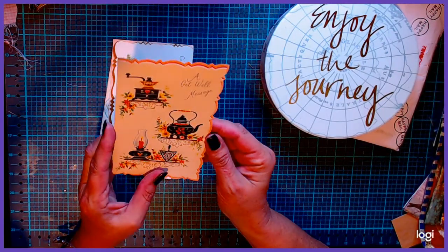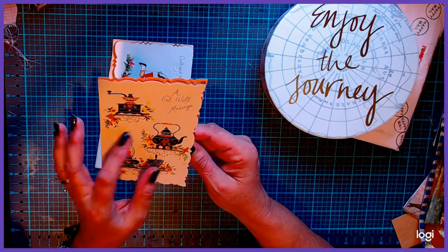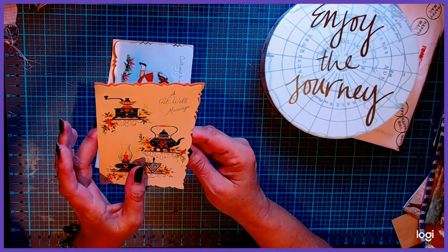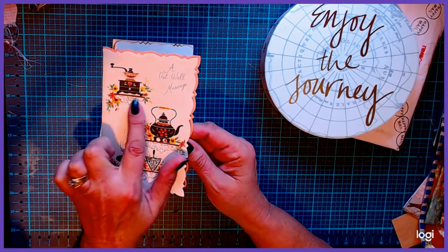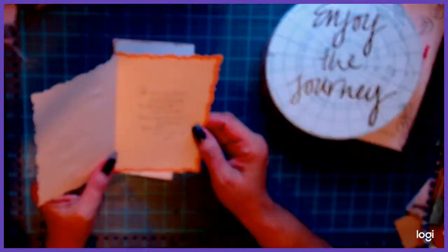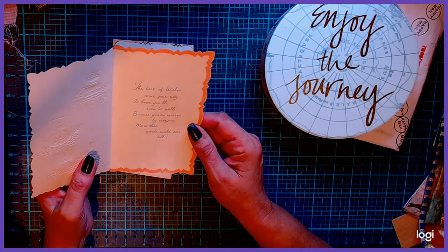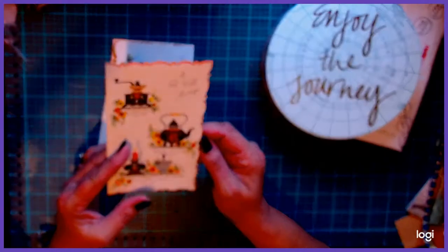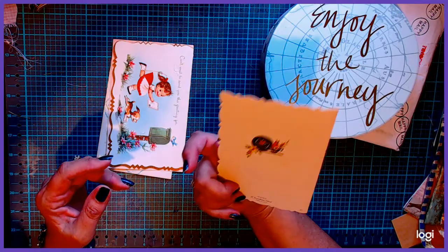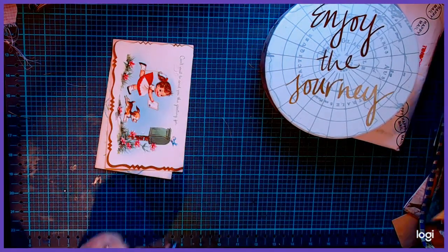And then this one's really nice too. I like the lantern and the coffee or teapot and the old grinder mill. I thought that was cute. It's a get-well message: "The best of wishes come your way, to hope you'll soon be well, because you're missed by everyone more than words could ever tell." Very nice sentiment. It's got a little plate and cup on the back.